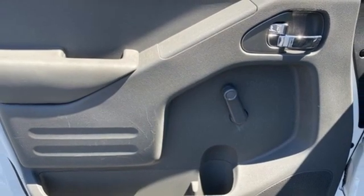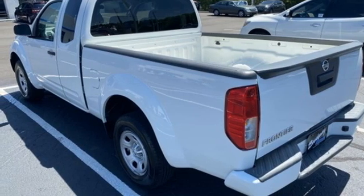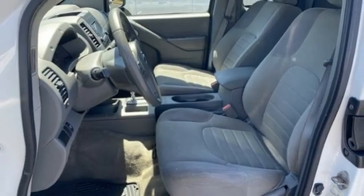USA Today reports the engine responds promptly, sounds good, propels the truck smartly. Nissan excites the senses so you can enjoy the journey.